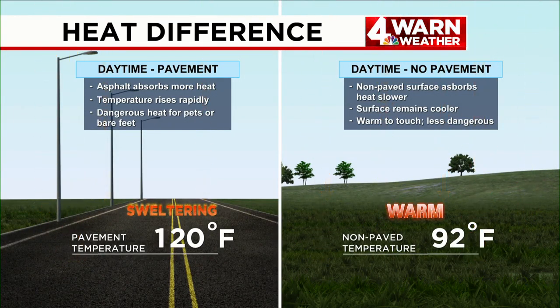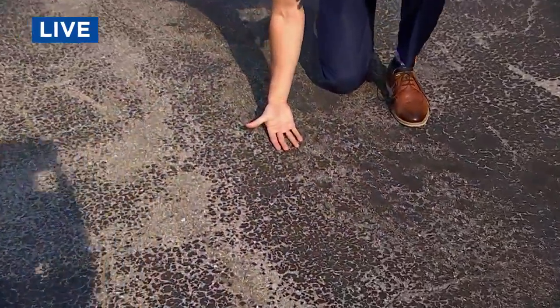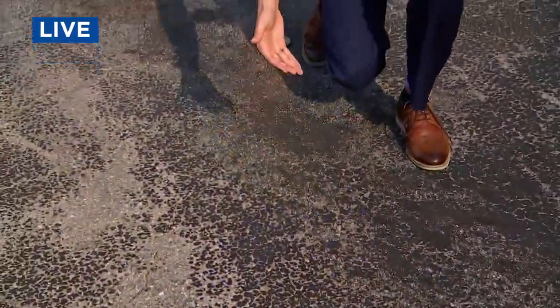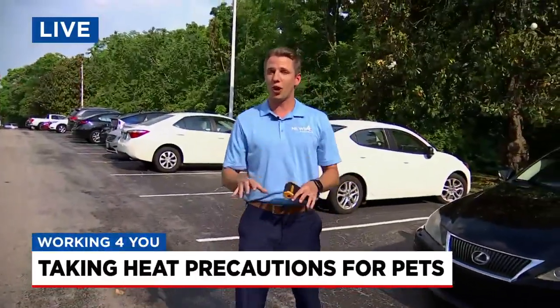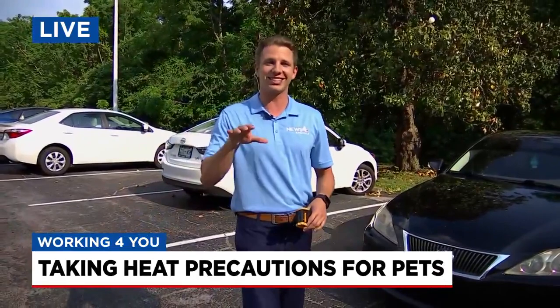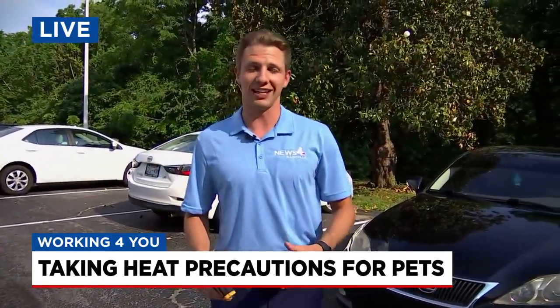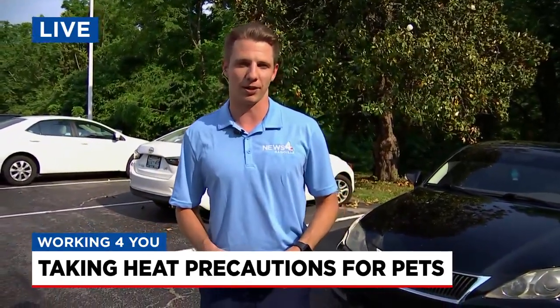So the big thing is: protect those paws. The best thing to do, Mario, is put the back of your hand on the ground — we call it the five-second rule. You leave your hand on the ground for five seconds. If it's too hot for us, it's going to be too hot for our pets as well. When the temperature gets up to 120 degrees, it only takes around 60 seconds to damage our furry friend's paws. So as we go through the next couple of days of heat, it's definitely going to pay to keep that in mind.